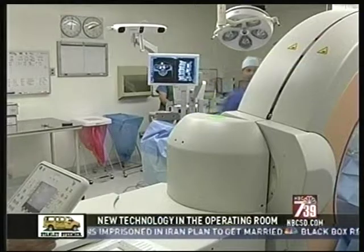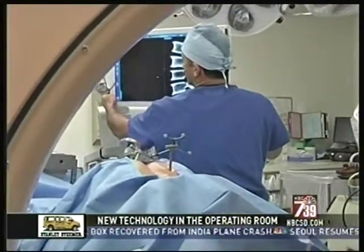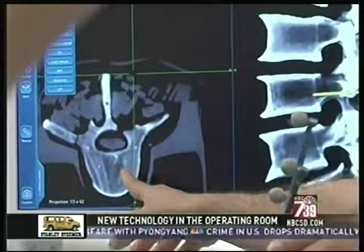Here's how it works. The O-arm takes a 360-degree x-ray of the patient — here, we're using a mannequin. The pictures are sent to a computer that produces a 3D image of the patient's anatomy.